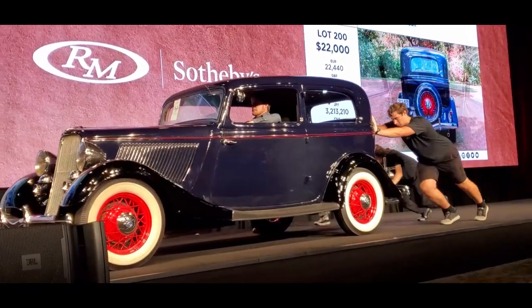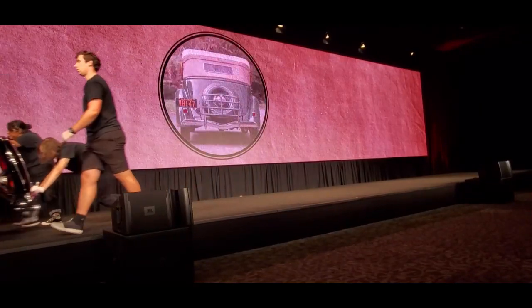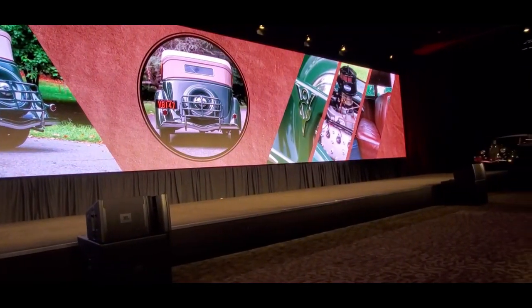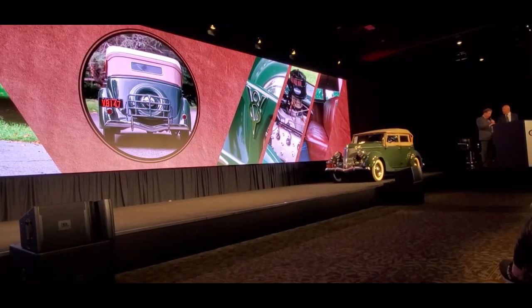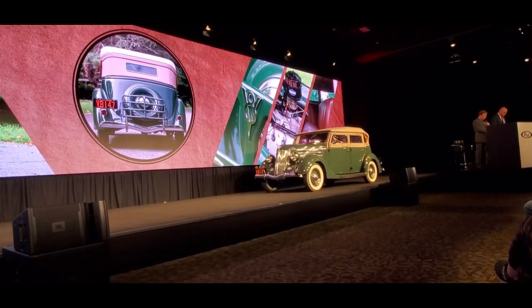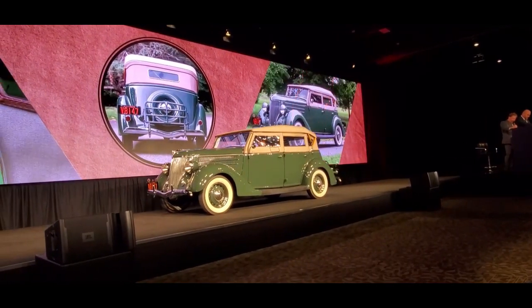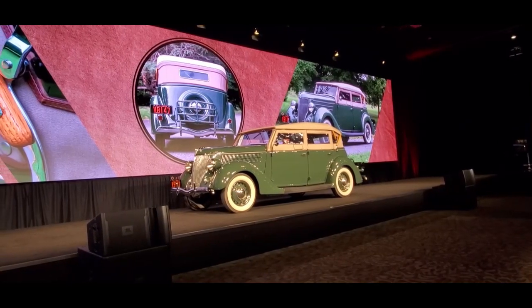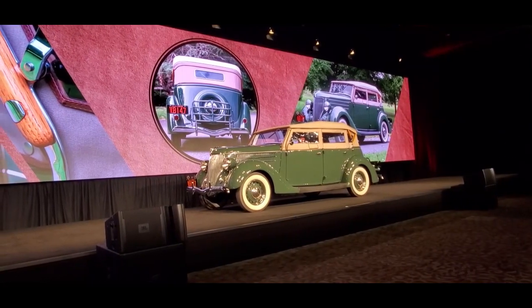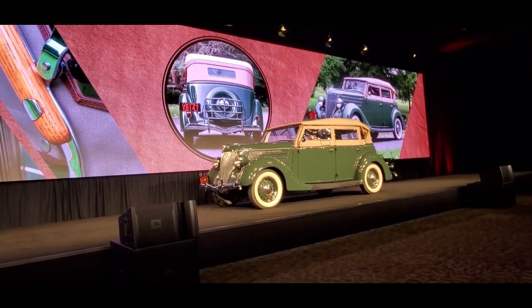How about Lot 201? 1936 Ford Model 68 Deluxe Phaeton. It's our favorite way to sell them tonight — without reserve. It is one of just 5,555 built for 1936, and it's had a six-year Concours-quality restoration by our friend Steve Pabinski in New Jersey. This is a big deal. We get $20,000 to start.